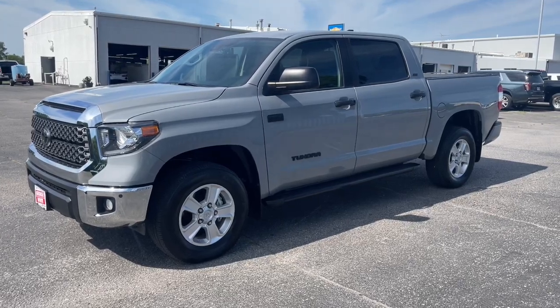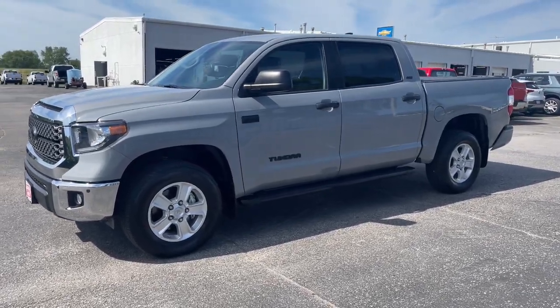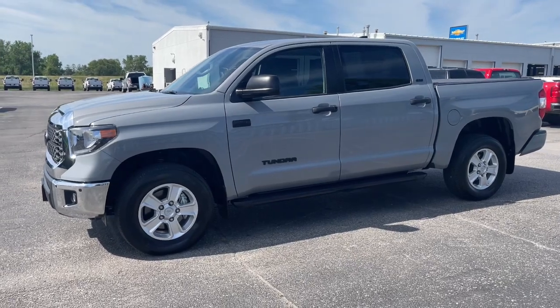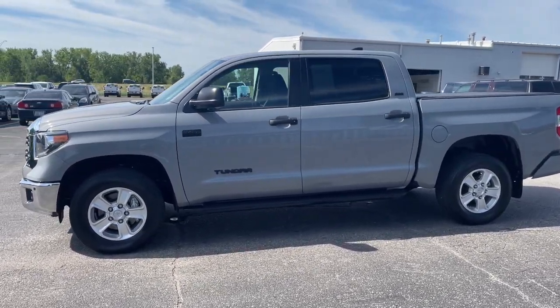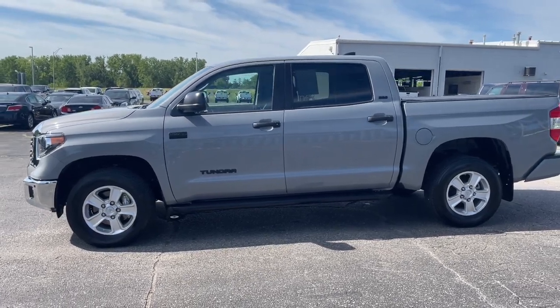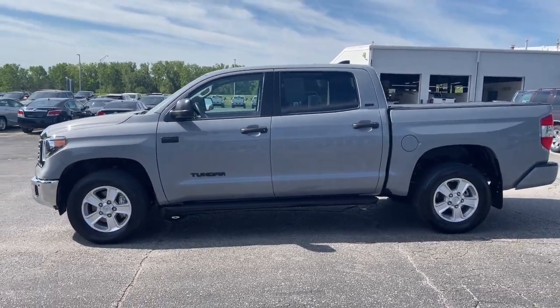Take a moment to check out the 2021 Toyota Tundra. With less than 25,000 miles on the odometer, this vehicle stands out from the rest. Get the job done in comfort and style in this tough-built Tundra.